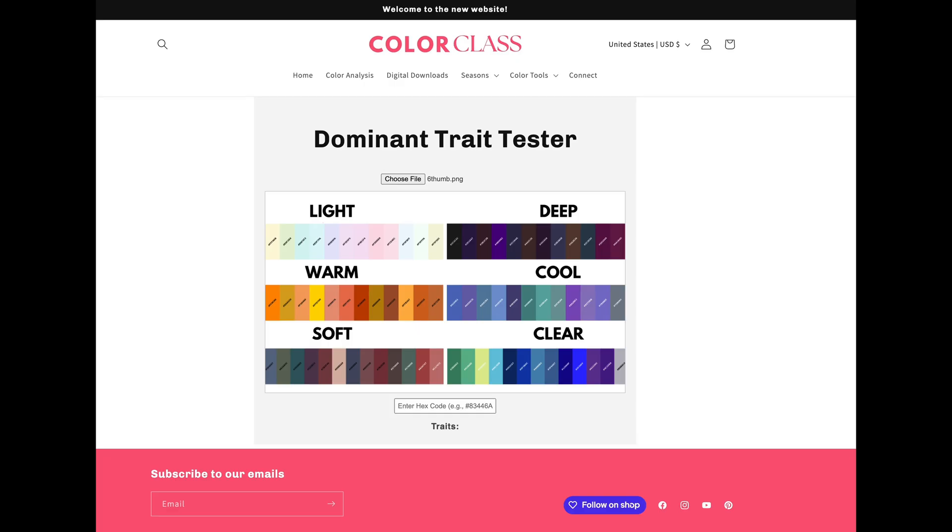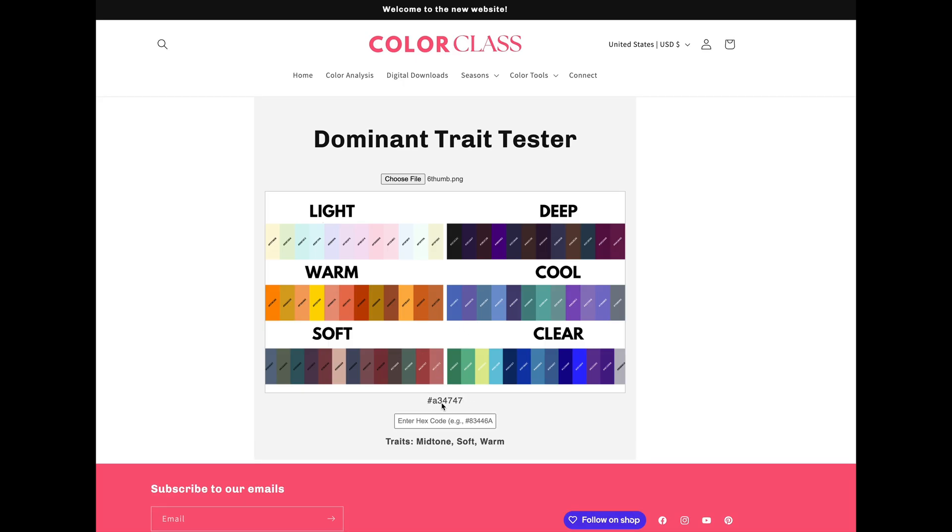Now, I hear you out there saying, how do I figure out the hexadecimal codes? I'm over on the Color Class website — links will be in the description below. What I did was I uploaded a file with the six dominant characteristics; this is our thumbnail for YouTube. Using this thumbnail, we have all of our different six dominant characteristics with a bunch of different shades on them. All you do is upload your picture and click on a color. I'm going to click on this red and your hexadecimal code will pop up right here, so you can view how much red, how much green, how much blue is in each color. The traits will come up — a mid-tone, soft, warm shade. That's exactly what this is.